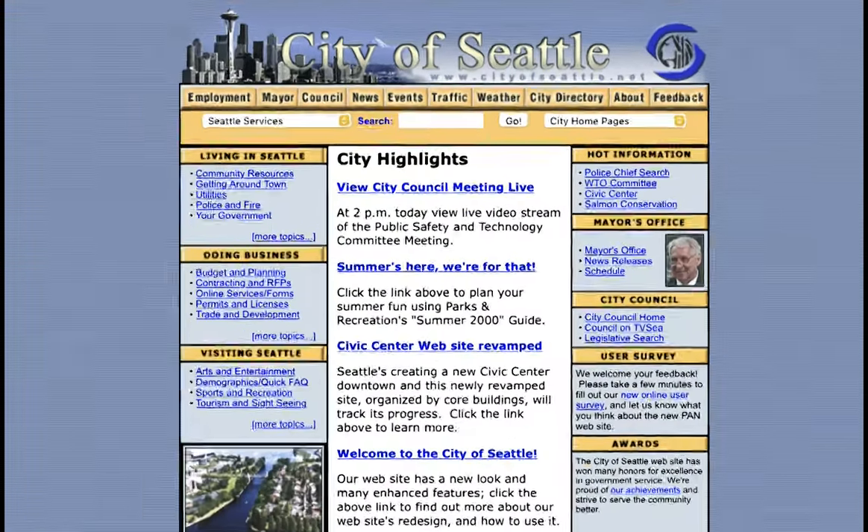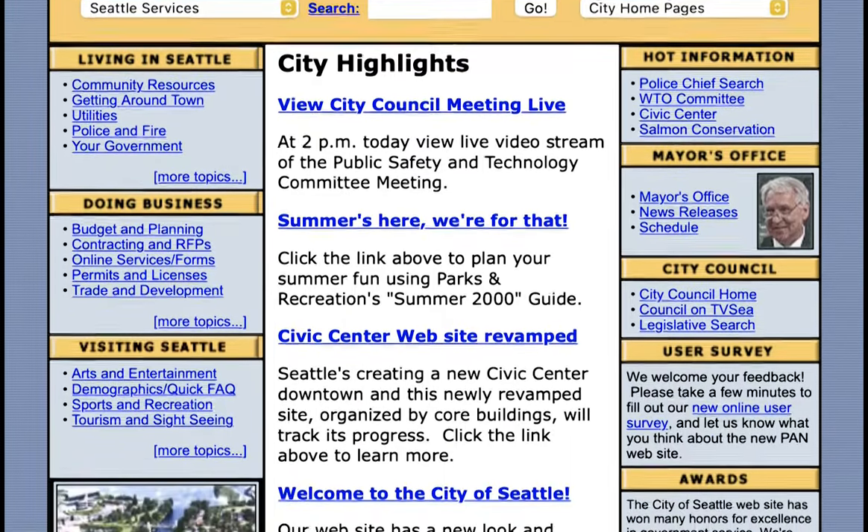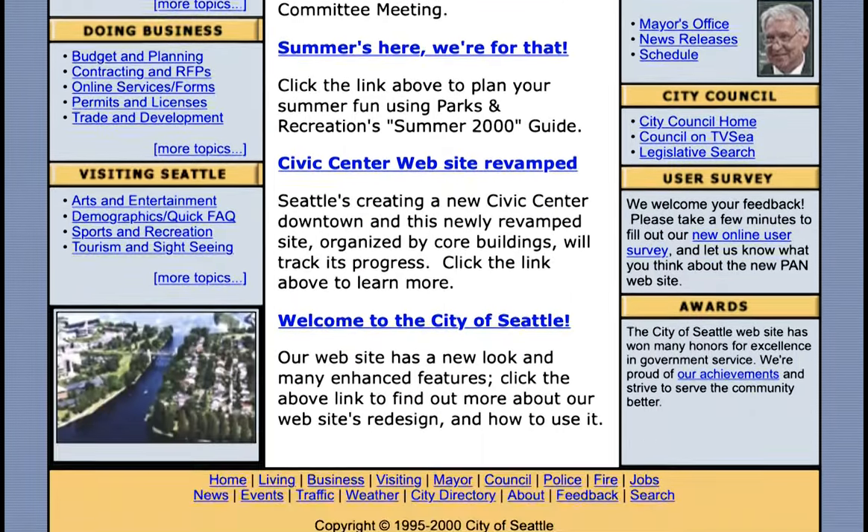By 2000, the original PAN site was retired. The city launched a new address, cityofseattle.net, and had undergone a major redesign.